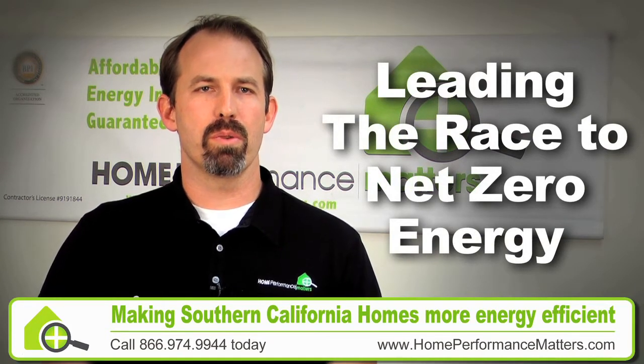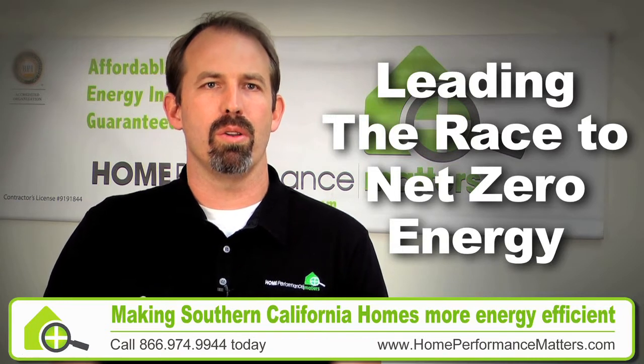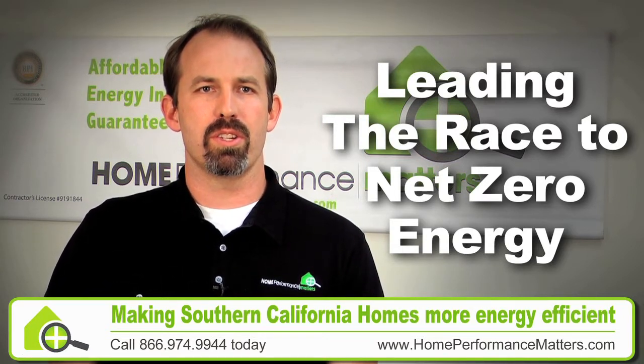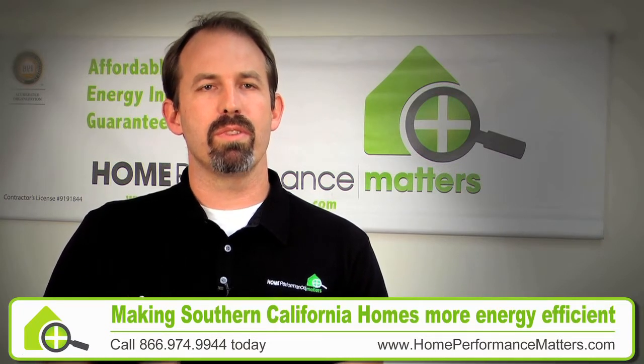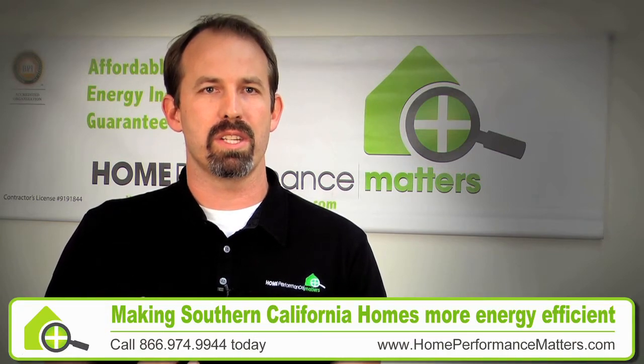The goal of Home Performance Matters is to lead the race to net zero energy. The hope is that in the future we won't be reliant any longer upon burning coal or importing oil, but that we'll all live in super efficient homes powered by renewable energy sources. The passion of our company is to prove that that's possible now, with technology that we already have at our fingertips.